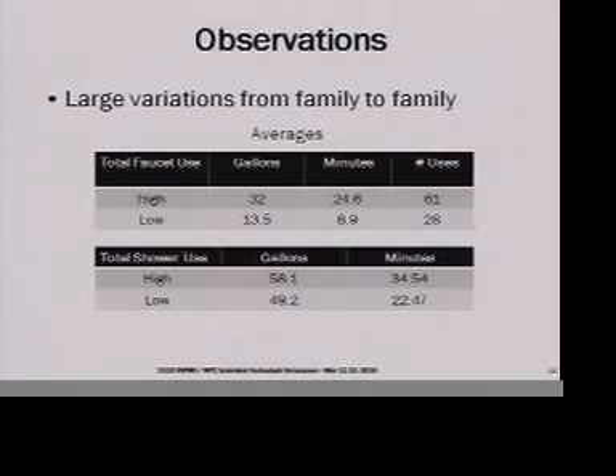Family to family for faucet use, the high usage in terms of gallons per day for the home was 32 and the low was 13.5. We had one family that was really efficient and thrifty in terms of not using faucets very often. The number of faucet on/off uses per day varied from an average of 61 to 28. There was actually not as much variation in average gallons of water used for showering each day.